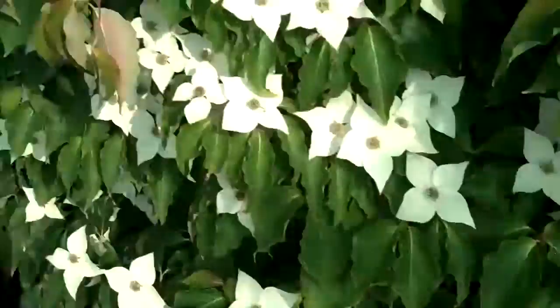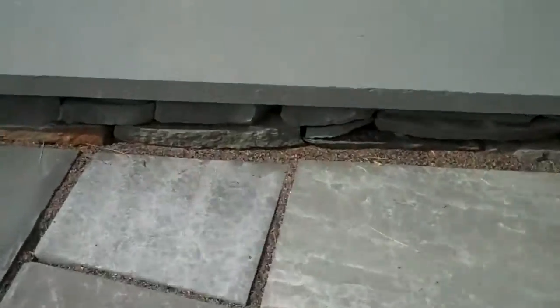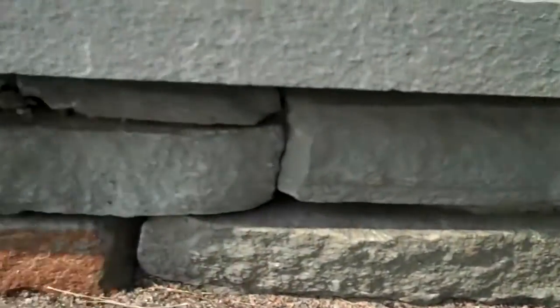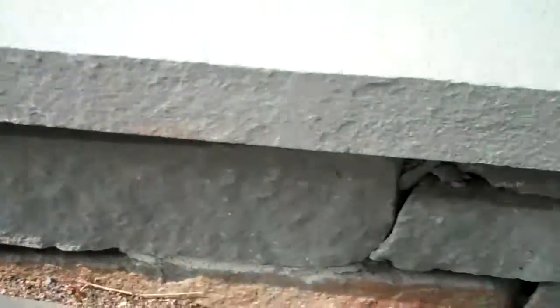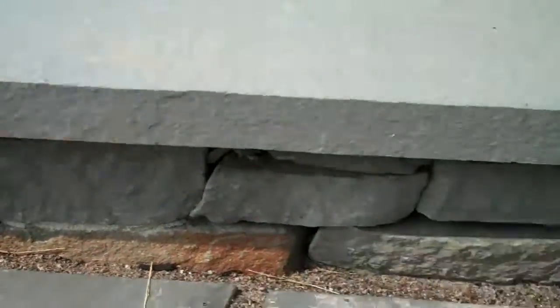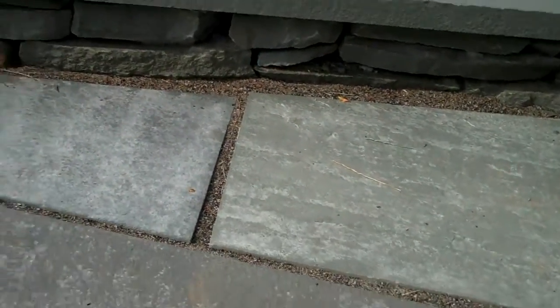Coming up the other way, the risers for these steps are just made out of natural wall stone, which again lends itself nicely to the more formal bluestone patio. Then you look at the risers and it is just a natural stone, so those two different types of stone help to complement each other.